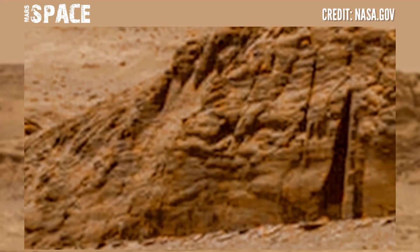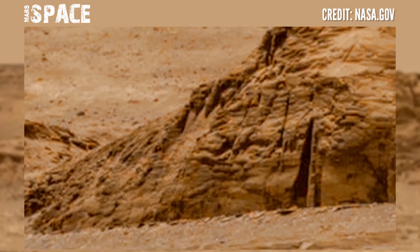If you like my video, hit thumbs up and don't forget to share with your friends. Stay connected with Mars Space. Thanks for watching.